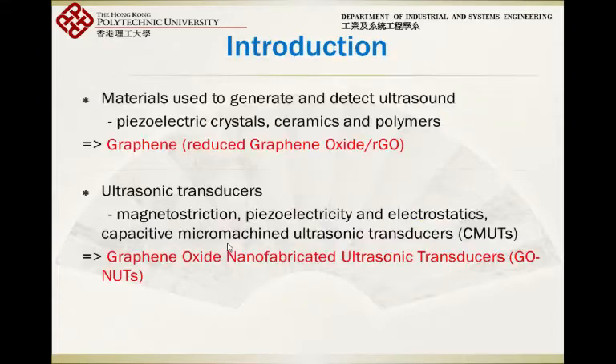For today's ultrasonic transducers, we have piezoelectric and CMUT — these are the two mainstreams for today's research topics. We also have other new materials, but mostly based on these two kinds of mechanisms of operation. I would like to introduce another alternative for ultrasonic transducers today.